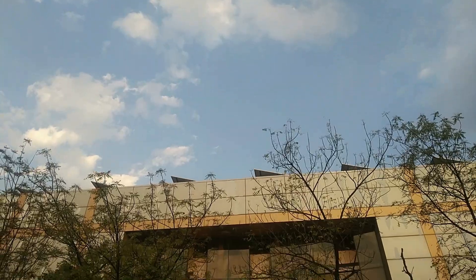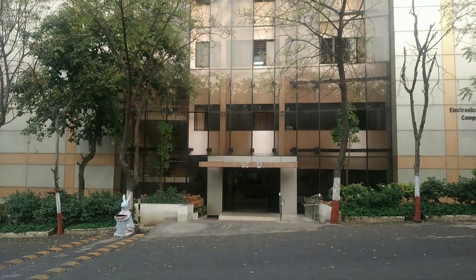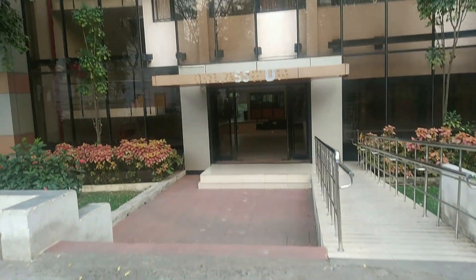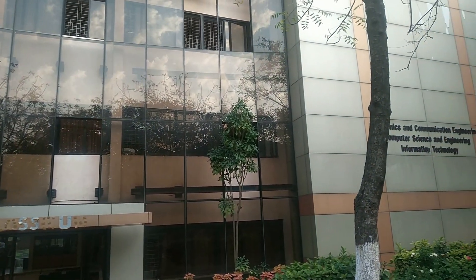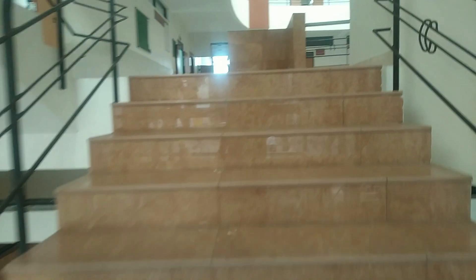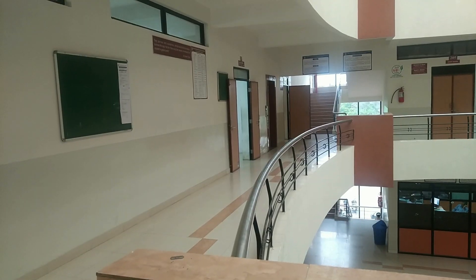And finally, this is the IT block, which is CAC, EC, and IT branch. And this is what it looks like inside.